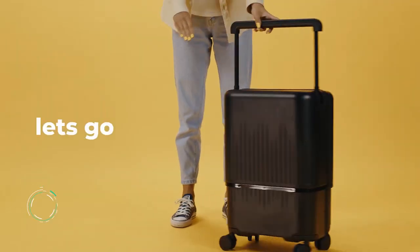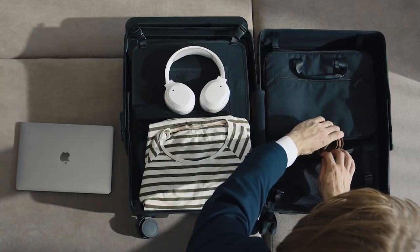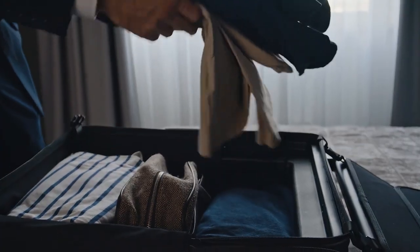Super portable and spacious Velo Suitcase. This is just an apple in the world of suitcases — it can simply be reduced by two times. It has many different compartments for your devices, and all because the development was done by the Japanese. The price on Kickstarter starts from $259.